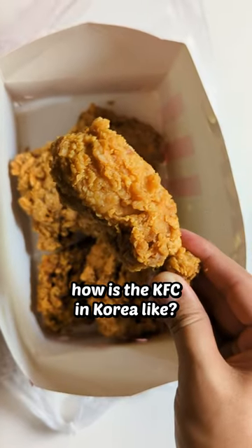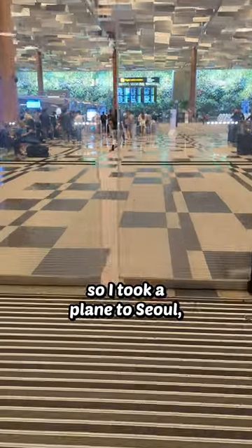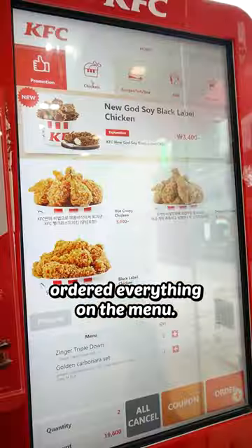Have you ever looked at your KFC and wondered how the KFC in Korea is like? What do they have on the menu? I have. So I took a plane to Seoul, visited the nearest KFC and ordered everything on the menu.